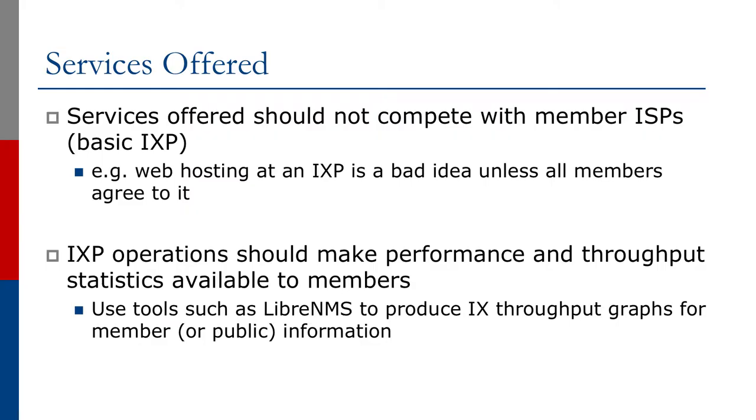Now we're going to look at the services offered at Internet Exchange Points. The most important feature is that the services should not compete with the member ISPs. For example, web hosting at an Exchange Point is a bad idea because members will do web hosting as well. Of course, if all the members agree, then it's alright.